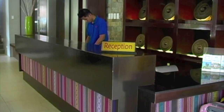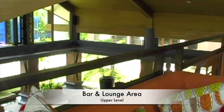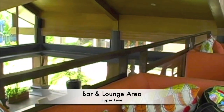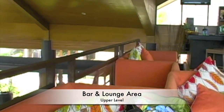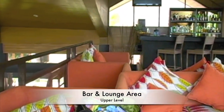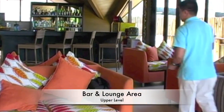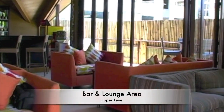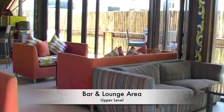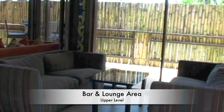Here we see the reception desk area. This is the bar lounge area upstairs. It also looks down into the restaurant area below, as well as the lobby lounge area. Take note of the huge glass windows here that let a lot of light into this resort — it's really, really fantastic.